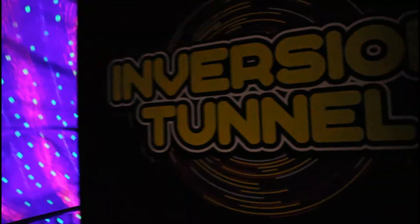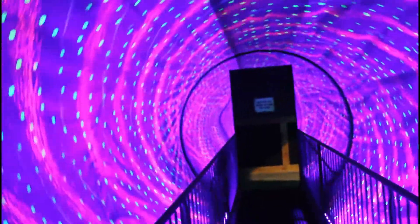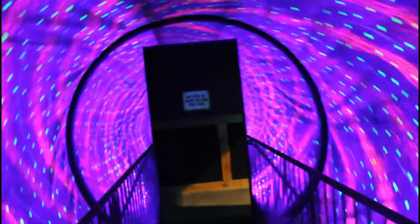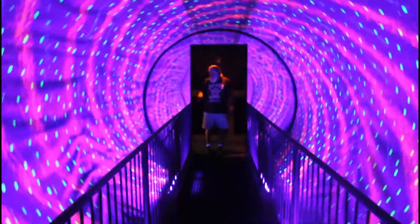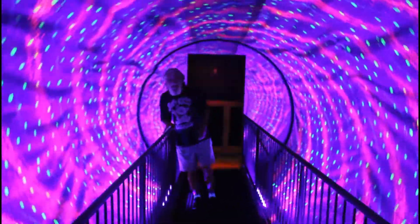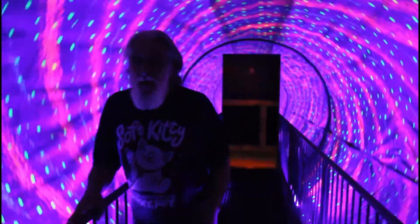Let's go to this inversion tunnel. Oh my gosh, dude. I can't look at my camera. This is cool. Now I'm going to have to turn around and take a picture after this. I feel like I'm really turning upside down. I'm going to stay here and you start going. I'm glad they have a strong one.